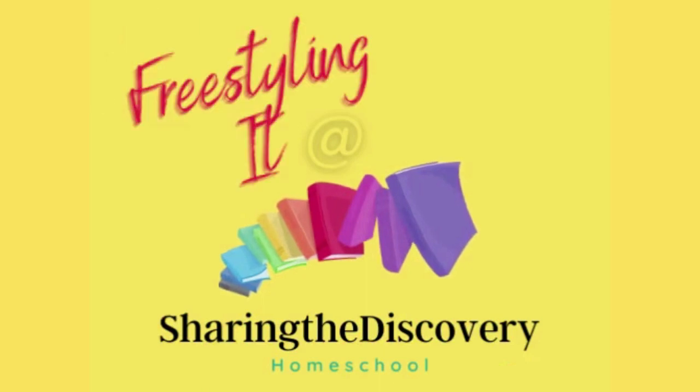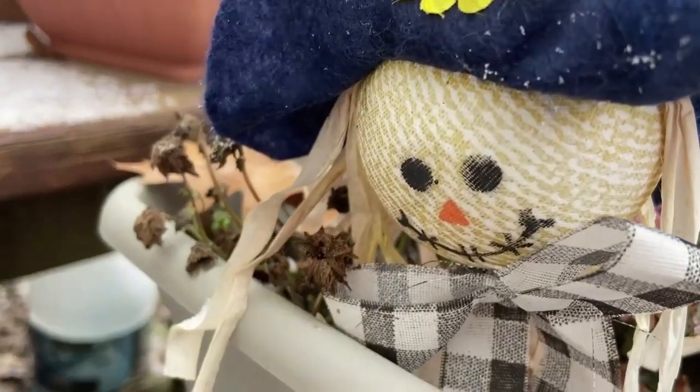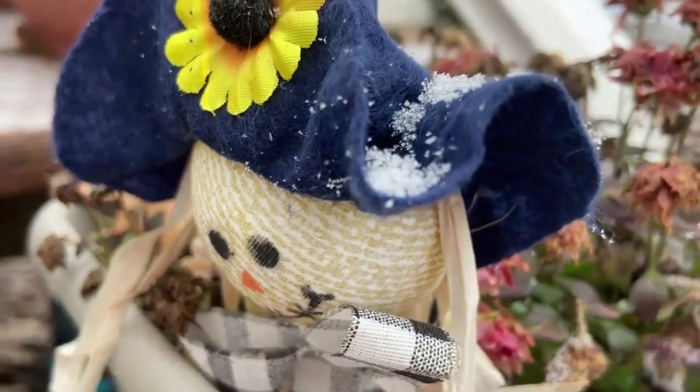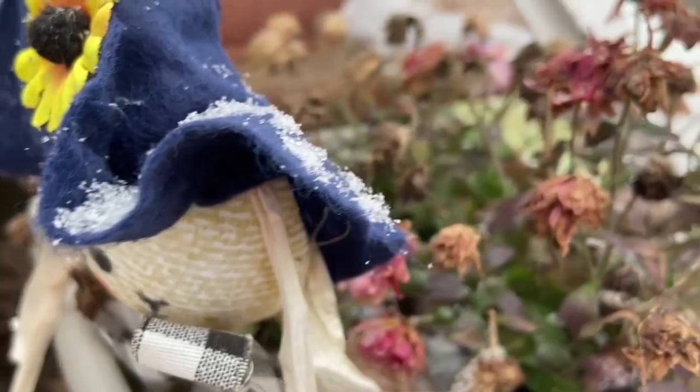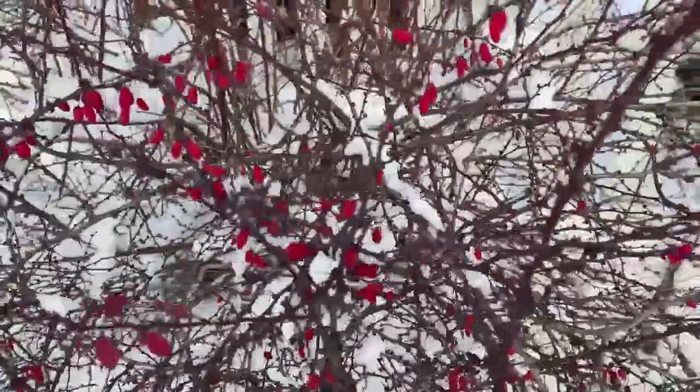I'm Julia. Welcome to my channel, Freestyling and Sharing the Discovery. I'm mom to three young children, and we embrace learning as a lifestyle. We are entering into the season of Advent, or Christmas, and experiencing the beauties and busyness that is so characteristic of this time of year.